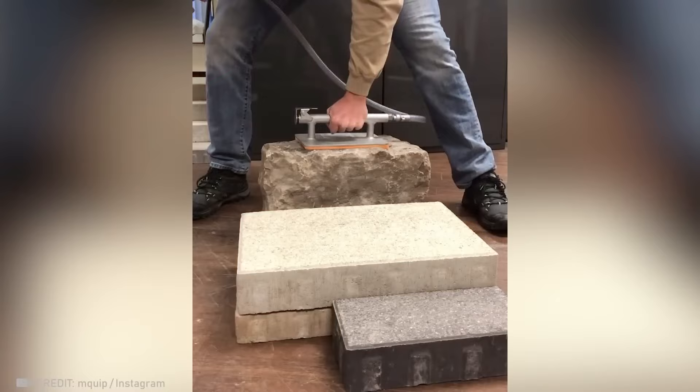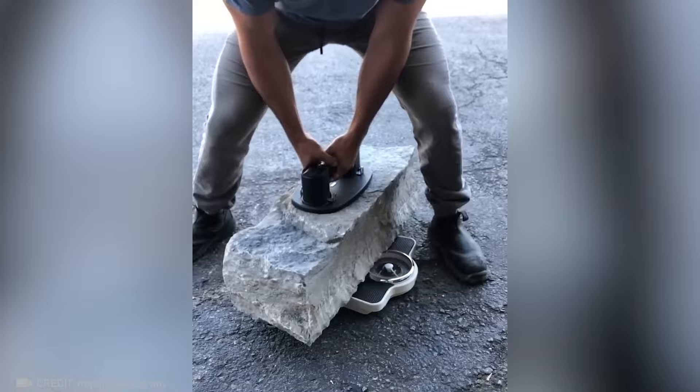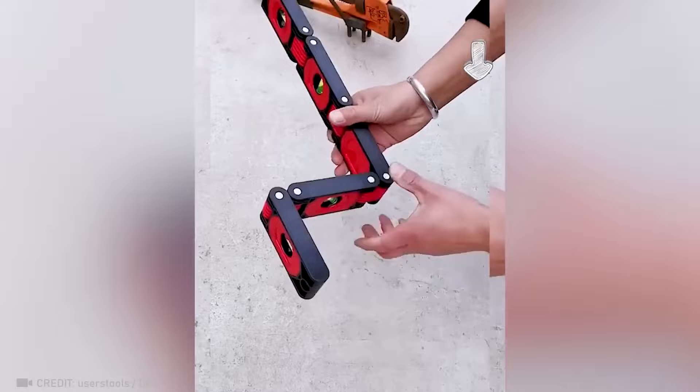Moving heavy slabs will be a breeze from now on. Every builder's dream is realized with a flexible level like this one.